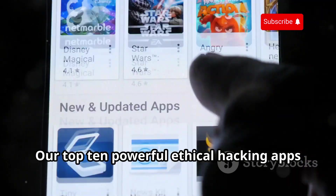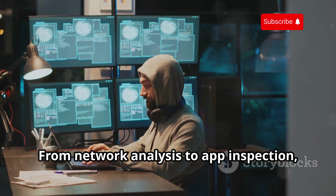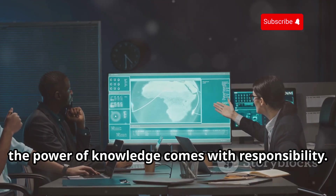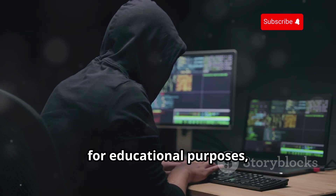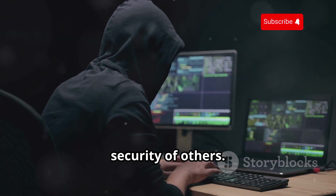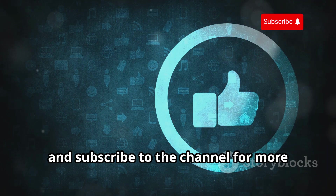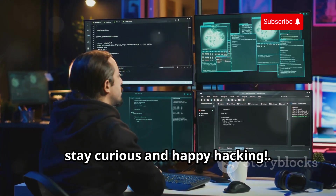And there you have it — our top 10 powerful ethical hacking apps for Android. From network analysis to app inspection, these tools offer a glimpse into the fascinating world of cybersecurity. Remember, the power of knowledge comes with responsibility. Use these apps ethically for educational purposes, and always respect the privacy and security of others. If you enjoyed this video, give it a thumbs up, subscribe, and stay curious — happy hacking.